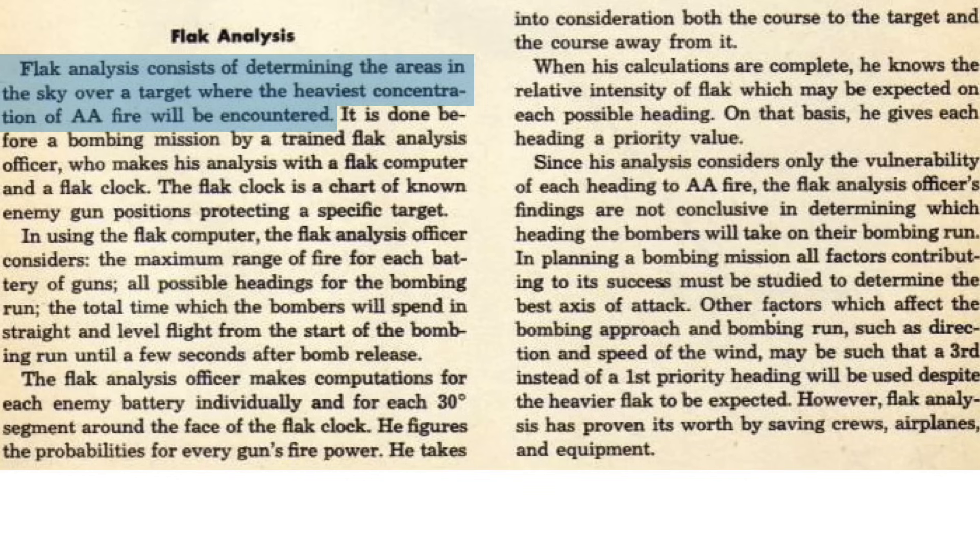As bombers approach a heavily defended target area, an analysis is conducted to determine the flak threat by a trained flak intelligence specialist. He will produce a flak clock, which shows the most desirable axis of attack to reduce the flak threat. The flak analysis accounts for the gun's maximum range, all possible axis of attack directions, and the bomb run duration. He evaluates the flak threat at every 30-degree increment from the target, taking into account the gun's firepower. The results provide the formation a priority heading to follow during and after the bomb run.